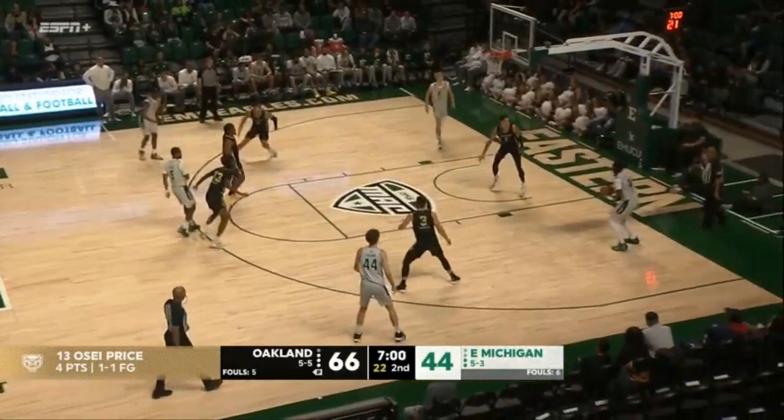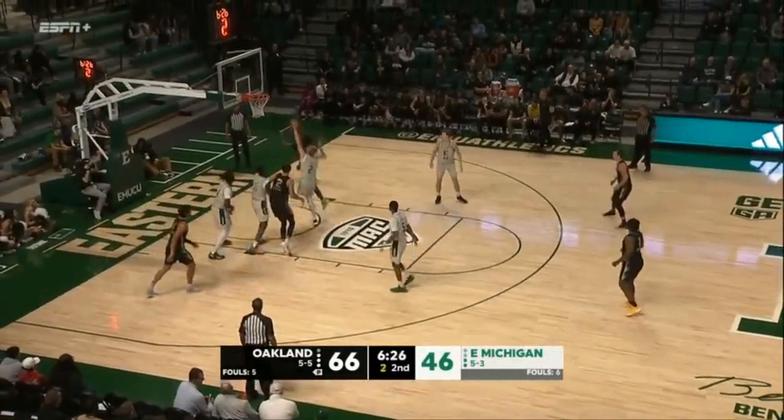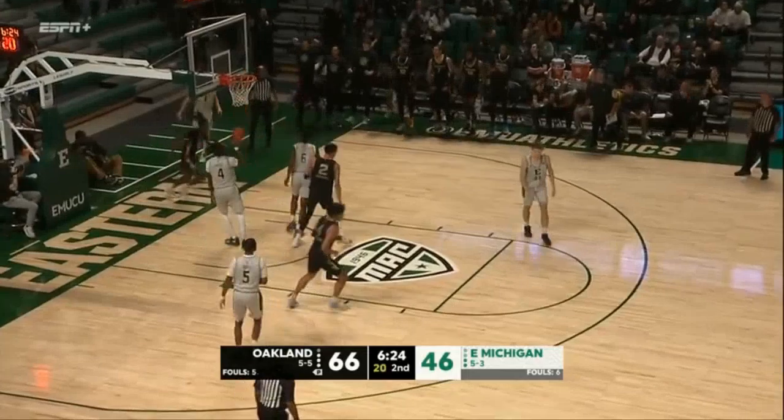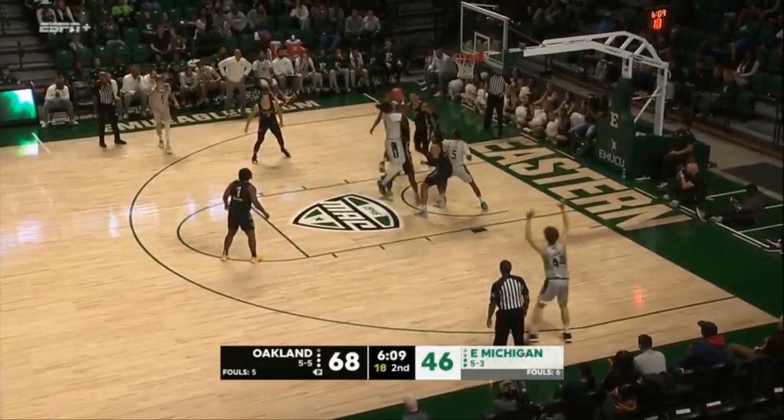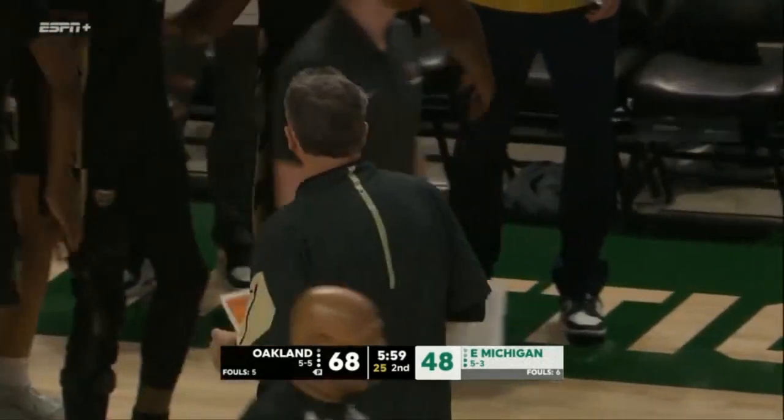Three-ball has been the dagger in this one — seven of twenty. Competitive, they need to be able to avoid straight line drives like that to be okay. Jeter now with it and he'll hit a turnaround shot, took a little bit of a breather on the bench.